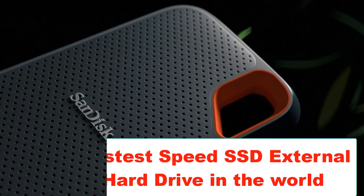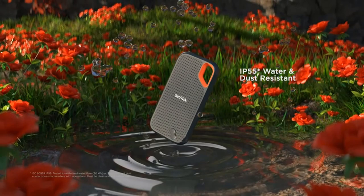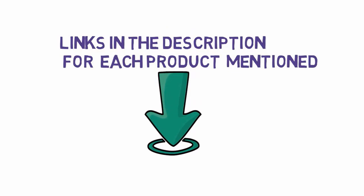Are you looking for the fastest speed SSD external hard drive in the world? In this video we will look at some of the 5 fastest speed SSD external hard drives in the world. We have included links in the description, so make sure you check those out to see which one is in your budget range.